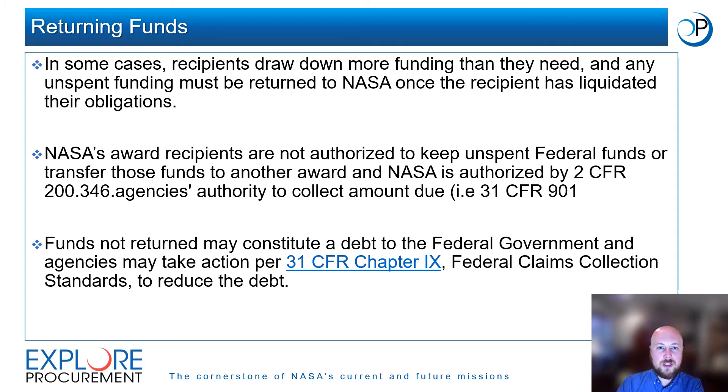In some cases, award recipients will draw down more funding than is needed to complete their project. Any unspent funding must be returned to NASA once the recipient has liquidated their obligations. NASA's award recipients are not authorized to keep unspent federal funds or transfer those funds to another award. If an award recipient does not return unspent funds, it is possible that those funds may be considered a debt to the federal government, and agencies may take actions per 31 CFR Chapter 9 to reduce that debt.